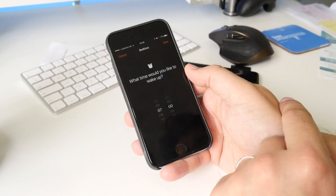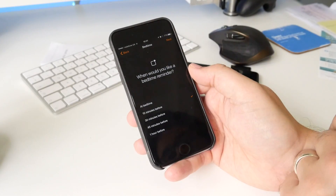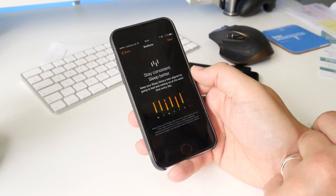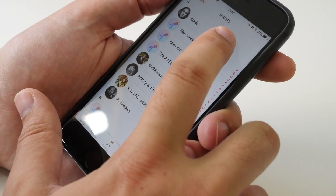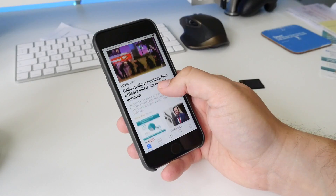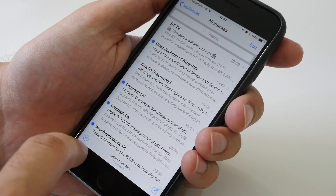Other changes include a new bedtime clock in the Clock app, which helps you get into a healthy routine by setting up a daily sleep schedule. There's a new Music app with a new layout and features like lyrics showing up while you're listening. There's a new News app too, and a neat feature in Mail which lets you toggle to see unread emails only — a nice way to unclutter the view.